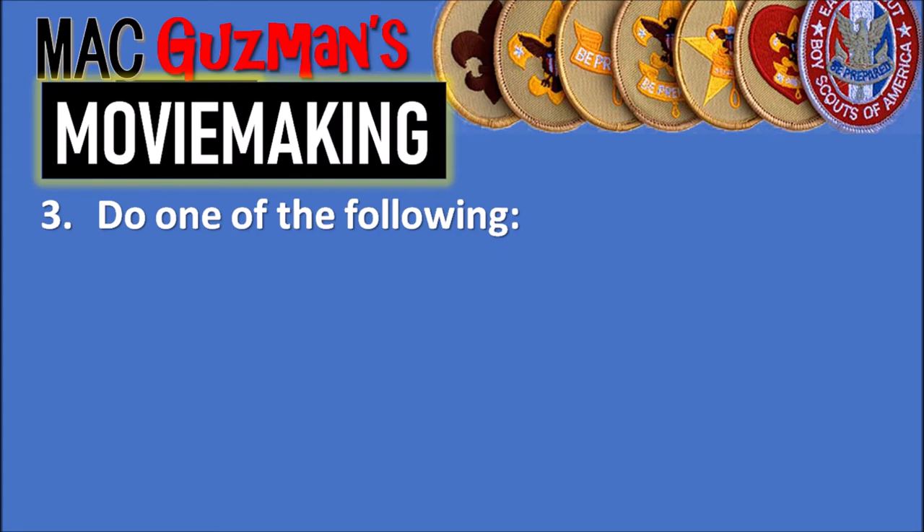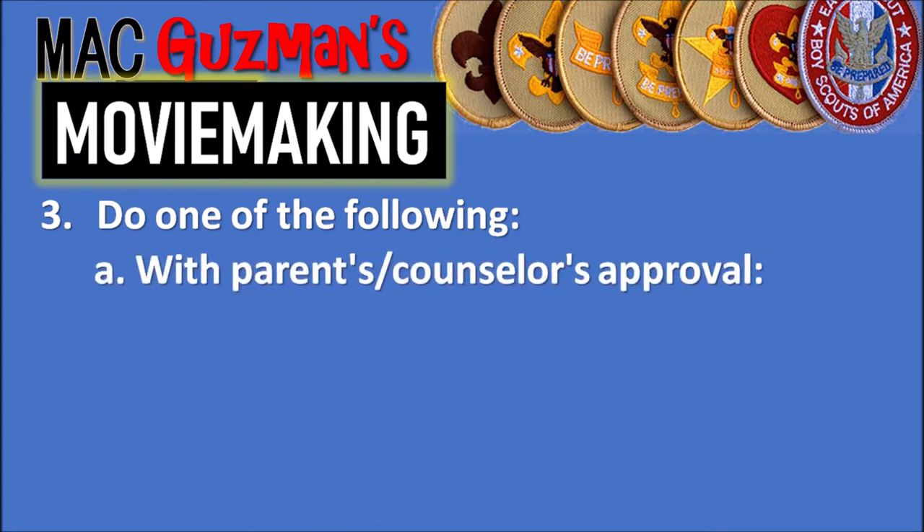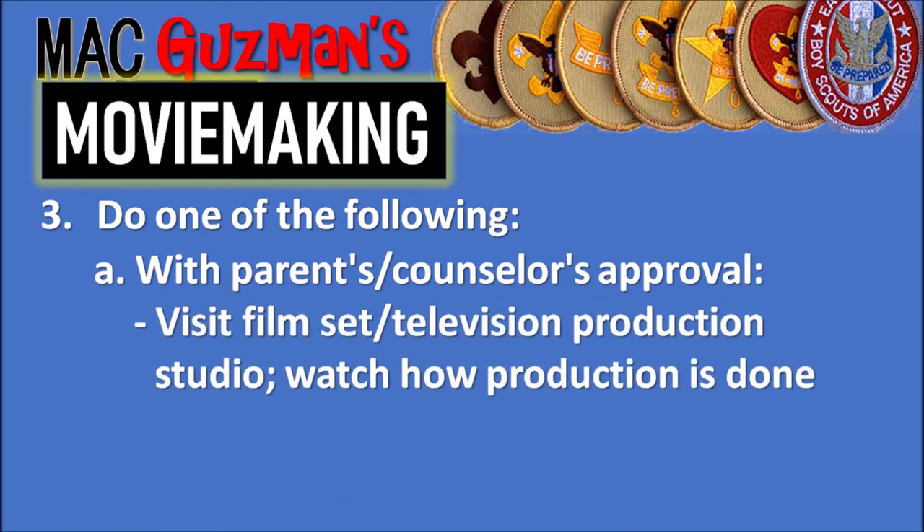Requirement three says to do one of the following. Option 3a is, with your parent's permission and counselor's approval, visit a film set or television production studio and watch how the production is done. As part of my school schedule I have a television production class where I produce the news, so we have a school studio. Being in the advanced class, I actually get to participate in the production — so I get that requirement checked off.